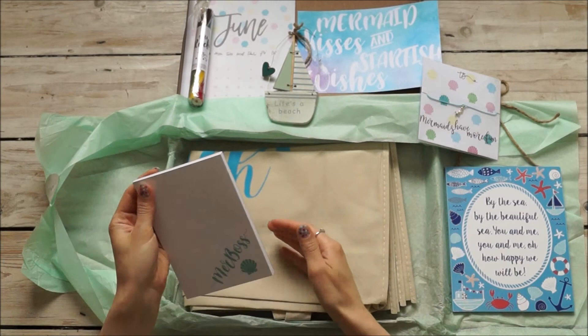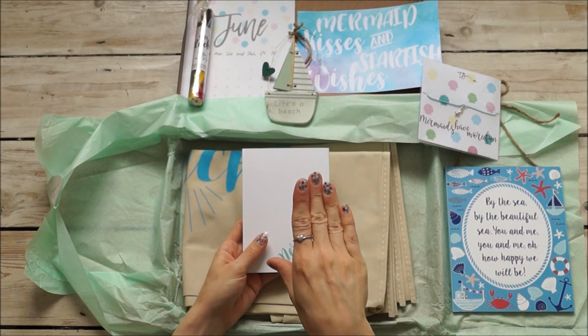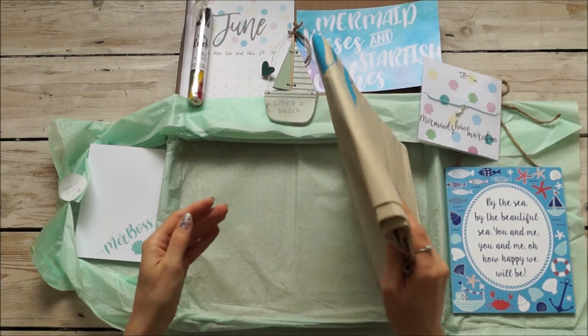And then we have our notepad — 'Merboss.' Yes, I'm definitely a Merboss! I might not have the purple hair right now, but I did paint my nails this week while I was off work. Notepads are always useful, especially for people like me — list makers.